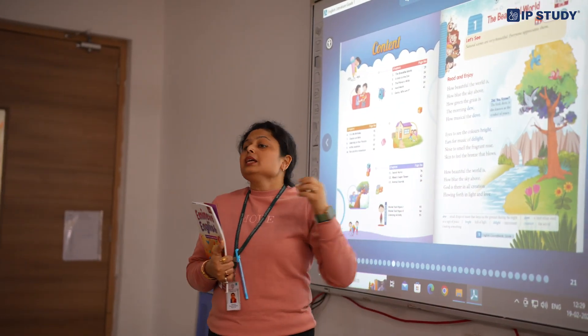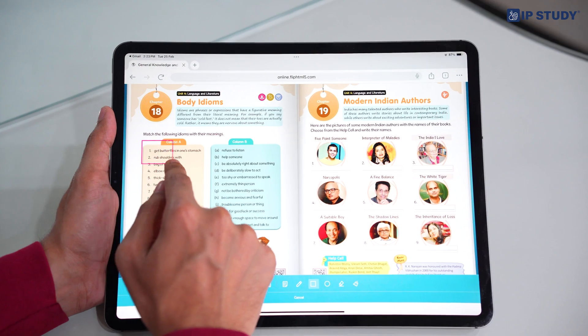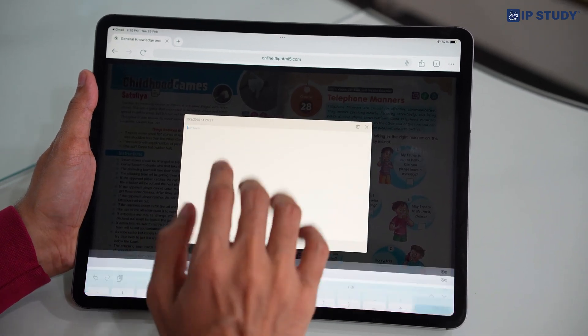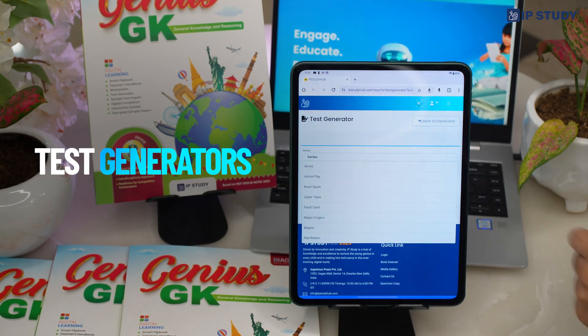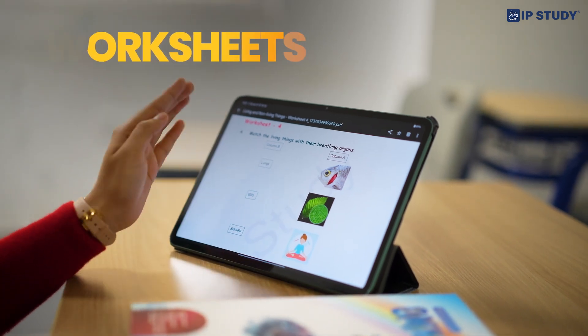How can teachers make the most of this app and website? The Smart Flip Book transforms online classes with its intuitive annotation tool that allows teachers to highlight important details and add insightful notes. Teachers can also easily access custom quizzes with the test generator, and use the teacher's resource manual for lesson plans, worksheets and sample test papers.